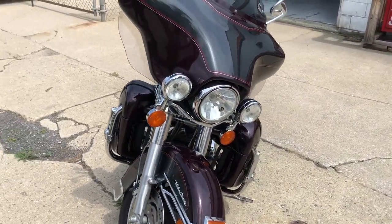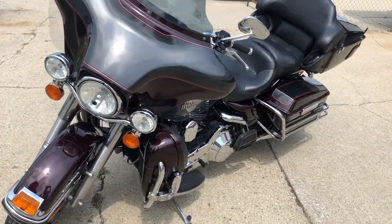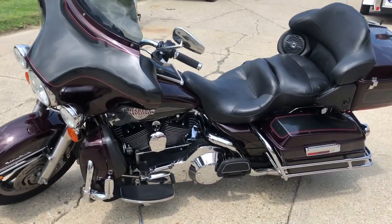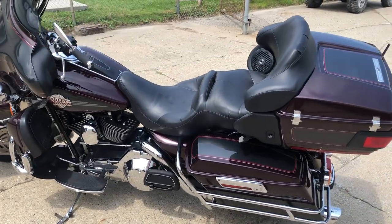This one here: 2006 Ultra, 22,103 miles, super clean. Got the two-tone burgundy and gray paint — one sharp-looking bike. Just some highway pegs and a dual Vance and Hines exhaust on this hot rod.